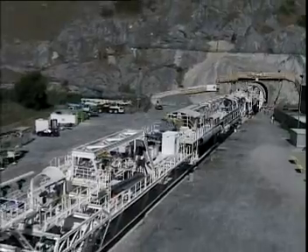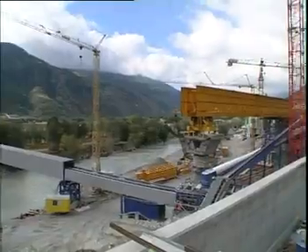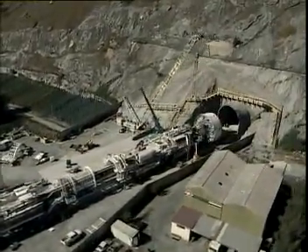Herrenknecht's tunneling systems are mobile tunneling factories. Not only do they excavate the tunnel, they also install the necessary ground support, as well as dispose of excavated material.